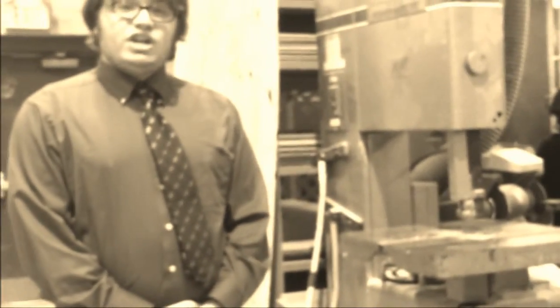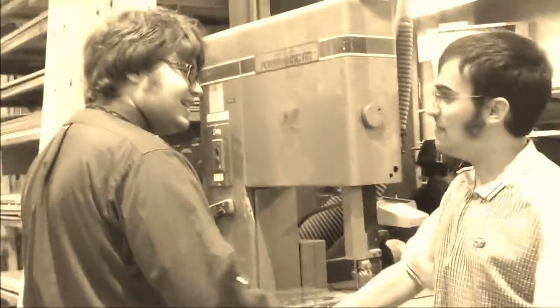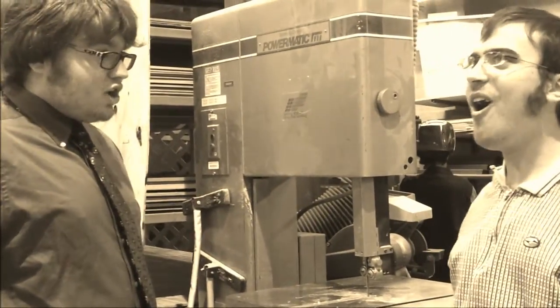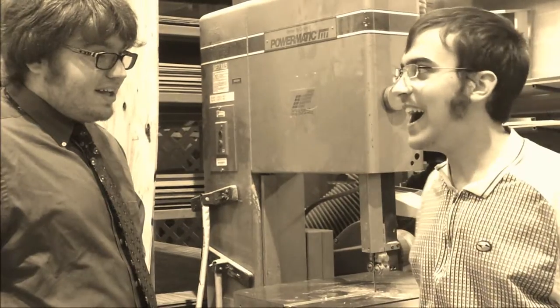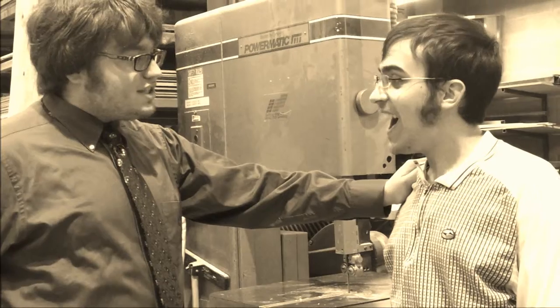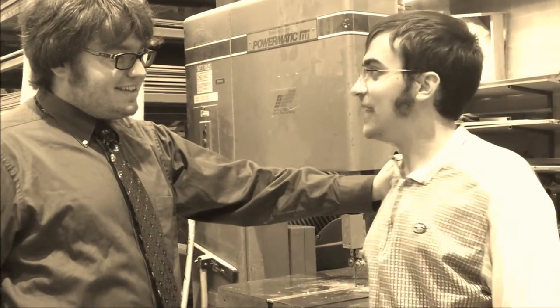Joining us on our journey is Billy. Hey, Billy! Hey, Mr. Fawcett! Hi, are you excited about getting to use saws today? Oh, I'm so excited. Now, what do you know about saws? I know that they have teeth, just like people, and beavers, and chickens.